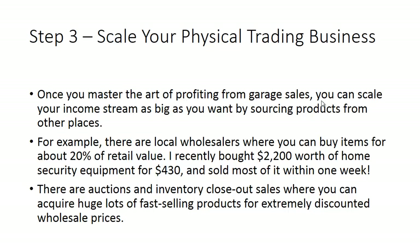Once you master the art of profiting from garage sales, you can scale your income by sourcing products from other places. I worked with local wholesalers in my first week — I bought some home security equipment from a company going out of business at about 20% of retail and basically quadrupled my money. If you do that a couple of times a week, that adds up. I'm a swing trader used to making 15 to 30% per trade, but when you can make 200%, 300%, 400% on these trades a few times a week, it really starts to add up.